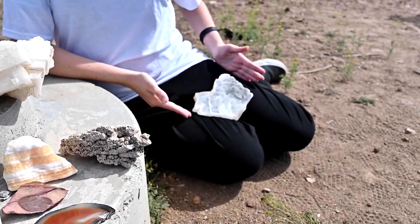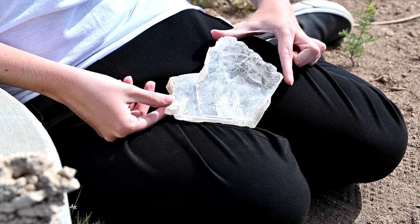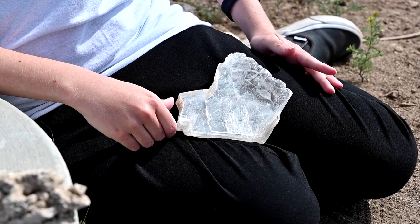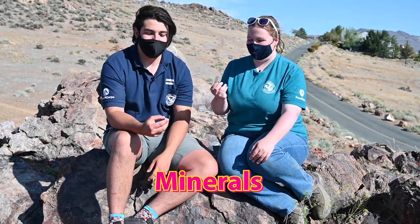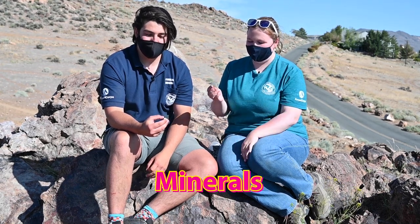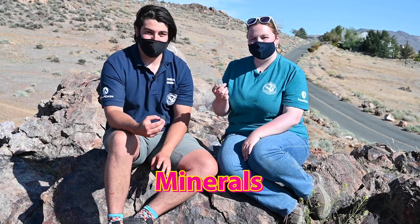My favorite mineral is actually a sedimentary mineral — this is selenite. Selenite is this beautiful crystal, but there's also another form that we call gypsum. Gypsum gets crushed up and turned into wallboard because it's actually fire resistant. So your house is made up of crushed bits of this beautiful rock. Minerals are inorganic, naturally occurring substances that have a definitive chemical and crystal structure — basically, minerals are crystals that weren't formed from a living creature.